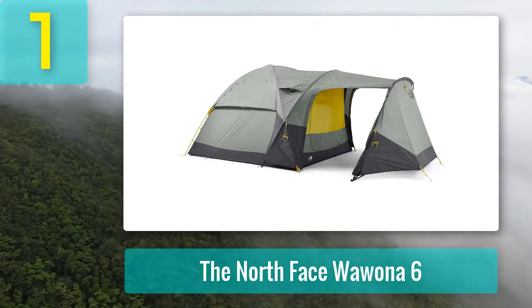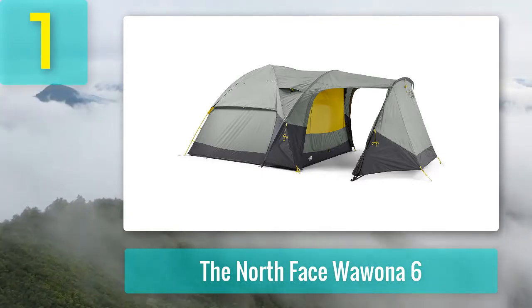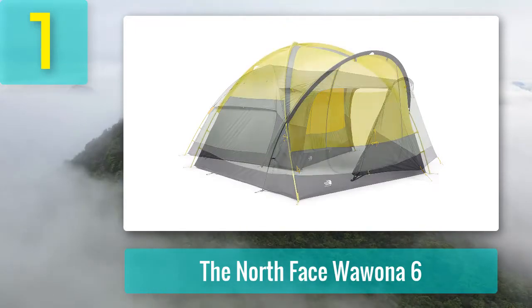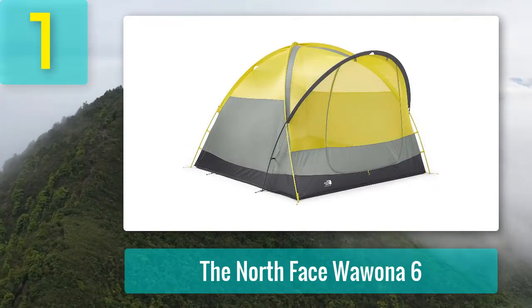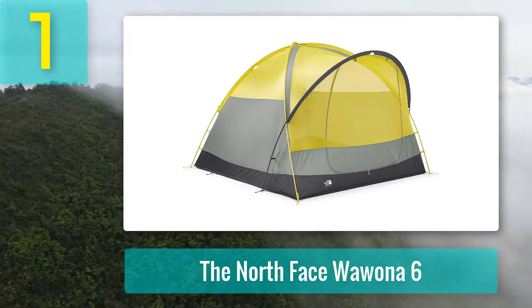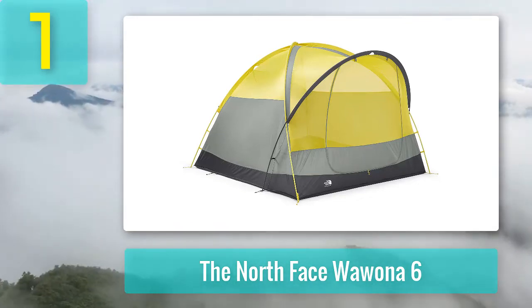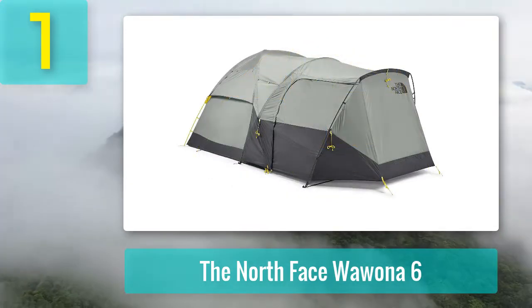Coming in at number one: the North Face Wawona 6. Are you a camper with a hobby? Then this is your camping tent. The North Face Wawona 6, a long-standing favorite in this review, is the perfect base camp for mountain bikers, rock climbers, anglers, hunters, or anyone packing lots of gear that needs to be protected. The vestibule is like a two-bike garage, and the main tent packs an additional 85 square feet, creating a truly remarkable living space — all for a very fair price.